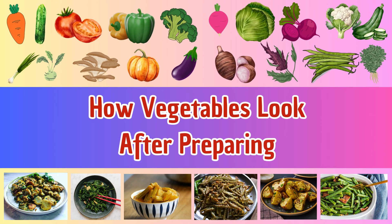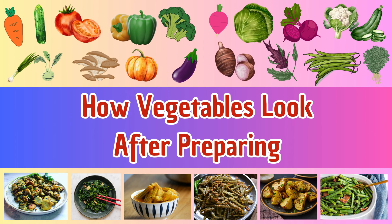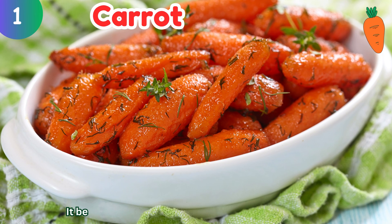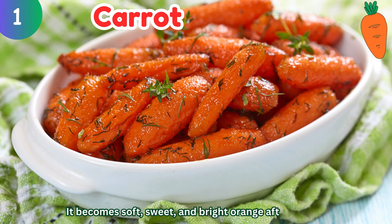How vegetables look after preparing for a meal. Carrot: it becomes soft, sweet, and bright orange after cooking.